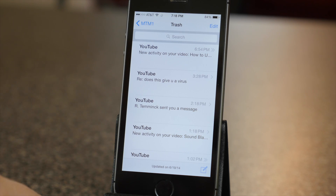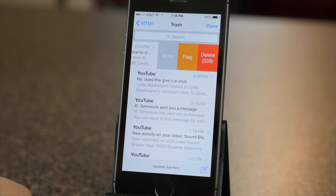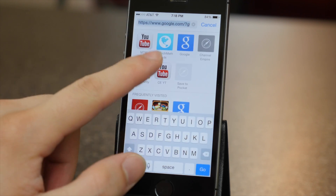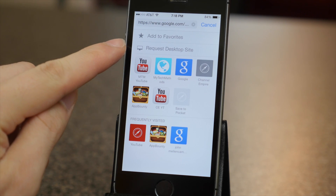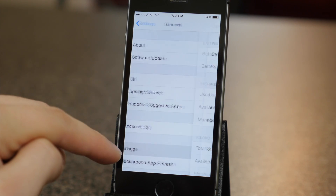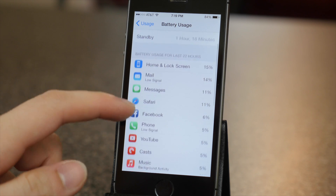The Mail app now has similar features to that on the Mailbox app. You can swipe left or right on an email for options such as trash, flag, or more options. In Safari you can request the desktop site of a website, so if you don't want to see the mobile site you can choose to see the desktop site. In Settings under general usage and battery usage, you can now view which apps on your iPhone are using the most battery life.